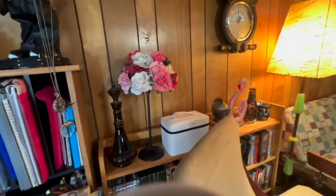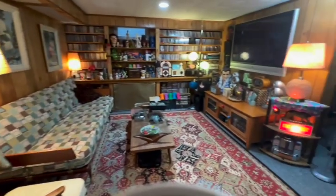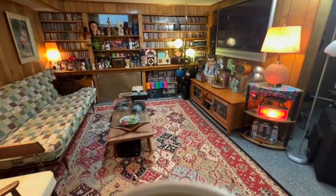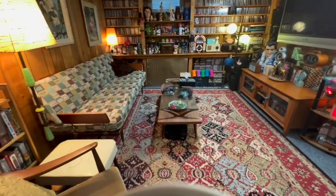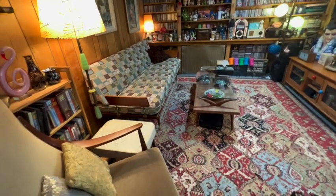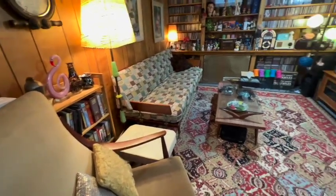So this is our den — we used to watch TV down here only. But we decided to put a television set in our living room and make our living room less formal. So we don't actually use this downstairs very much.